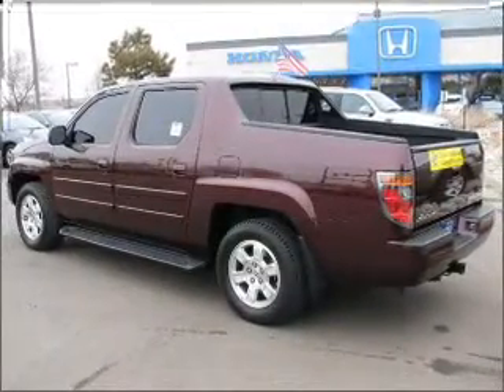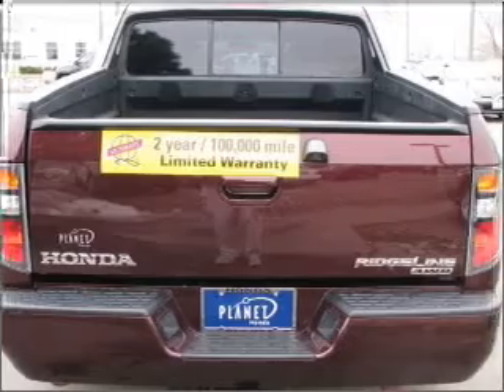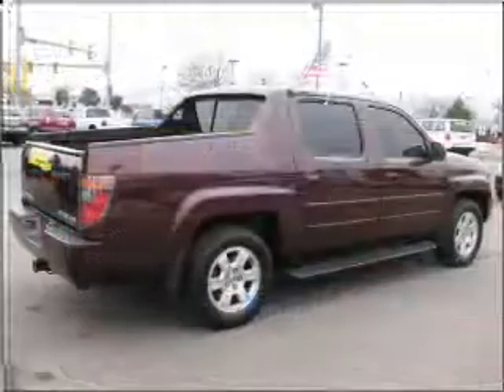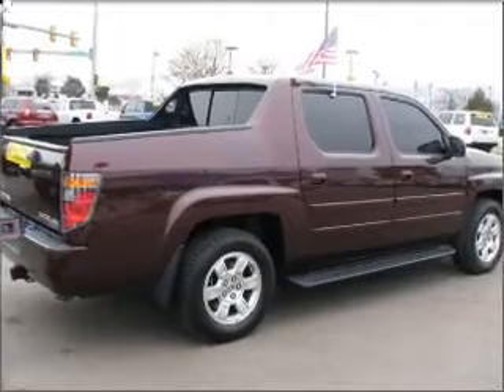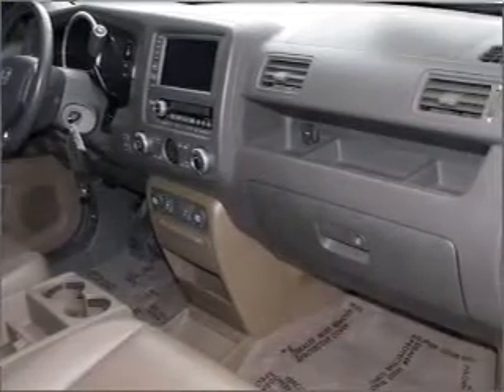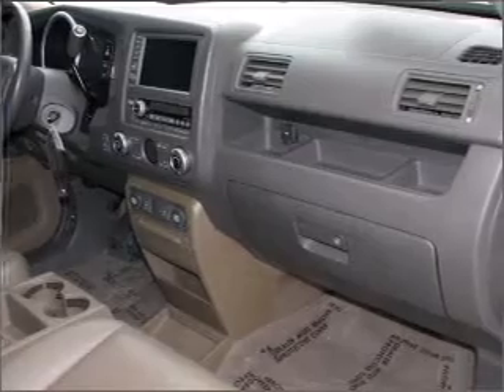It comes with an audio system security, in-dash 6-disc CD player, AM/FM satellite radio, and gives you peace of mind with its safety features, including four-wheel ABS brakes, front ventilated disc brakes, and first and second row curtain head airbags and more.